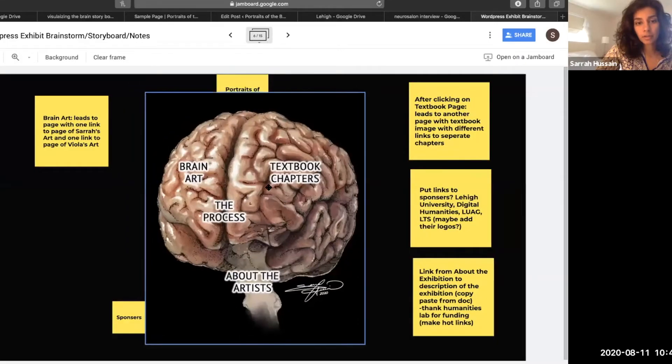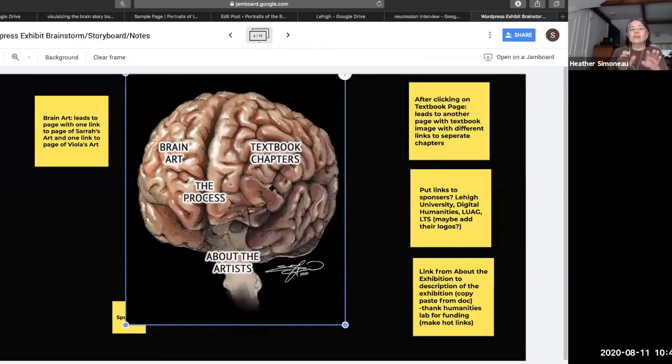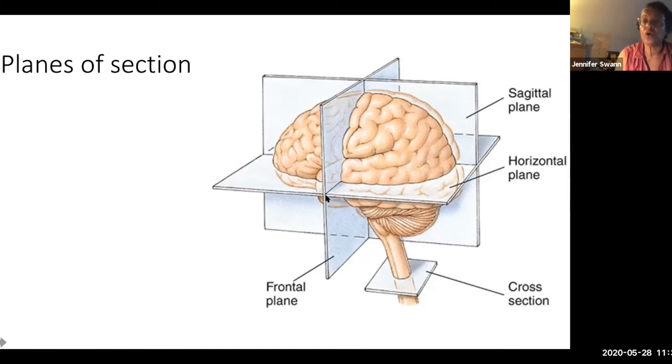As scientists we should really invest more in having scientific illustration done by actual artists, because they give you perspective. It helps the reader get closer to the idea you're trying to get across.